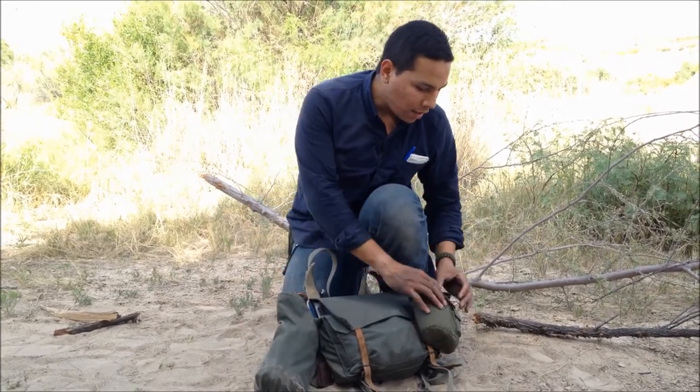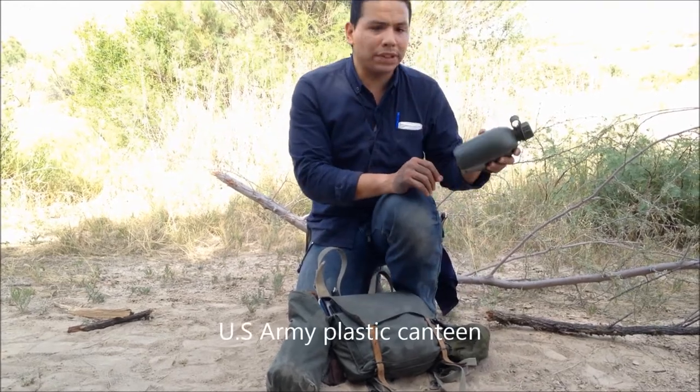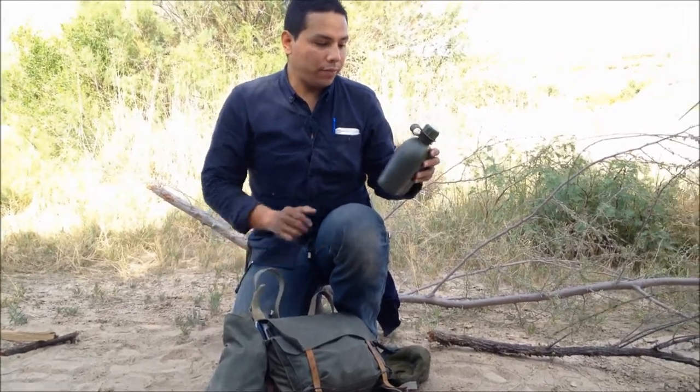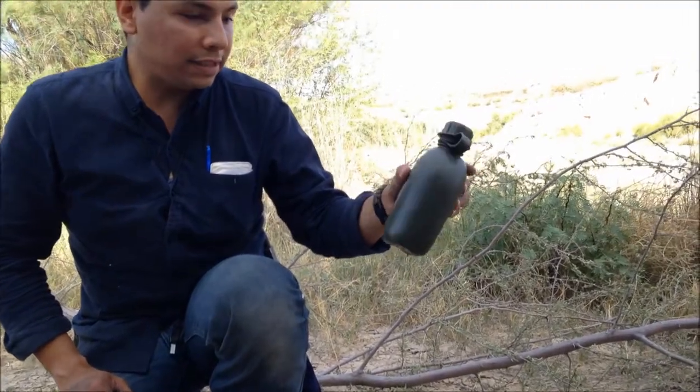Let's go ahead and start on the outside. I happen to have just this plastic military canteen I got from a surplus store — this is my water bottle everywhere. I fill up my water at home and take it, whether I'm at a restaurant or anywhere like that. Just a plastic canteen bottle.